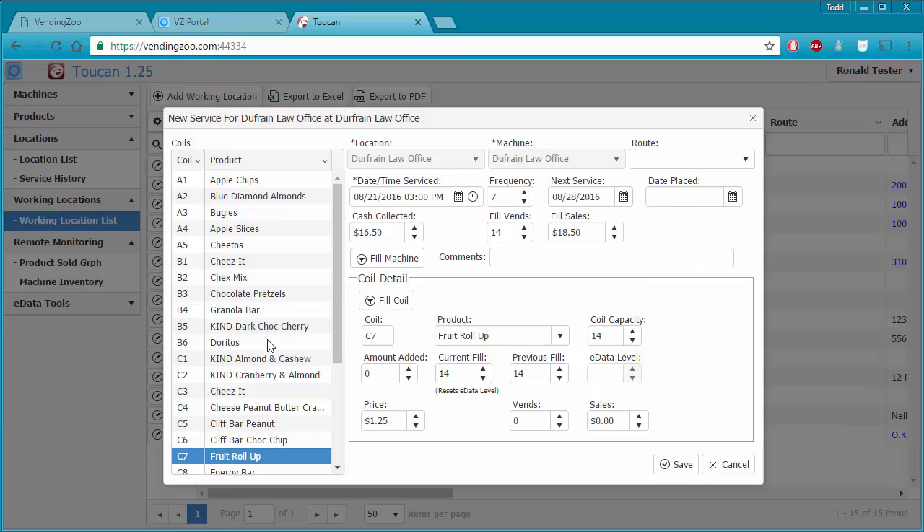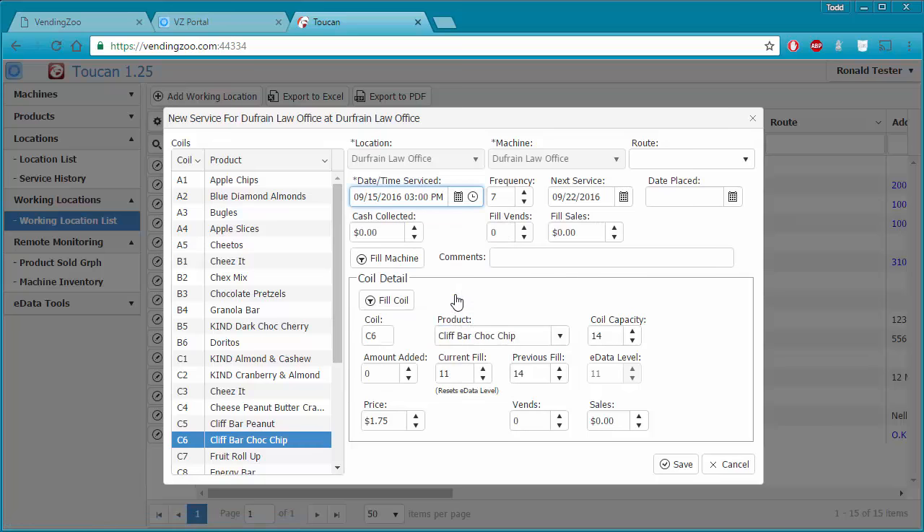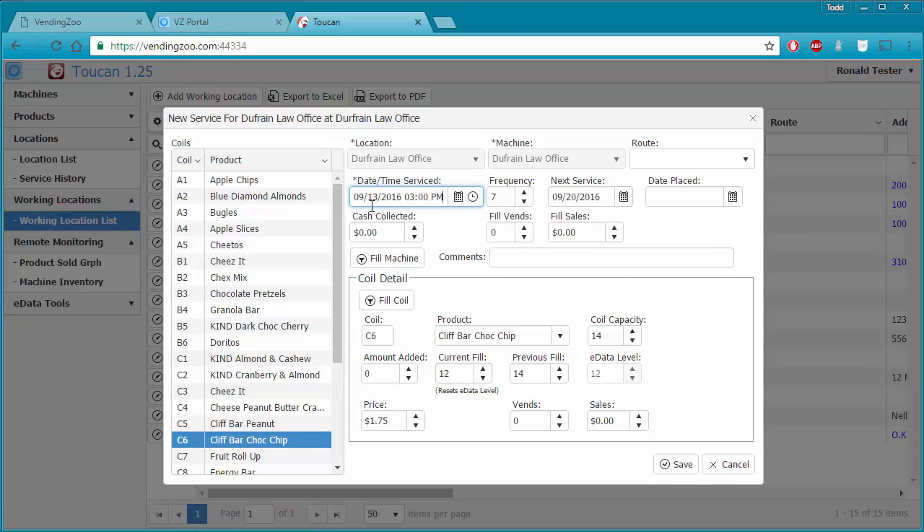Let's go ahead and do that — we'll watch the Clif Bars here and see these numbers change. It's doing it for all of the coils. We're going to reset this to September 15th. After clicking, it has reset — amounts added have been zeroed out for all coils, and the current fill has been recalculated. If we change it to the 13th, the current fill on the 13th at 3 PM was actually 12, not 11 — Toucan figures out what was in the machine at the date and time you specify.